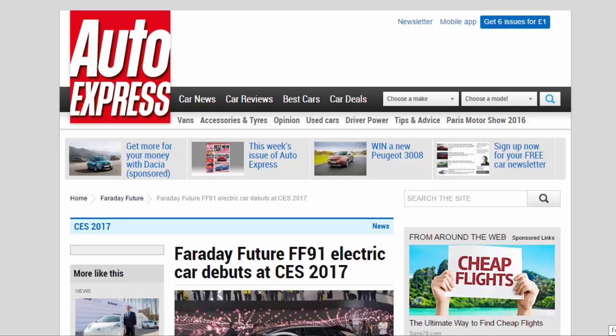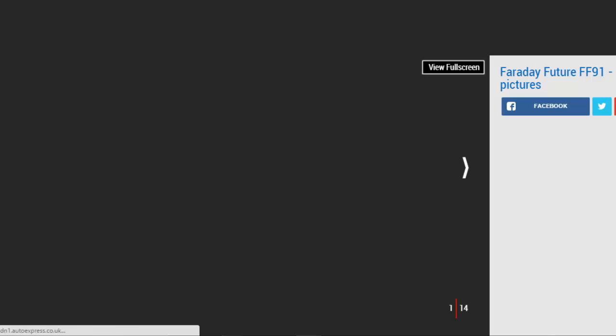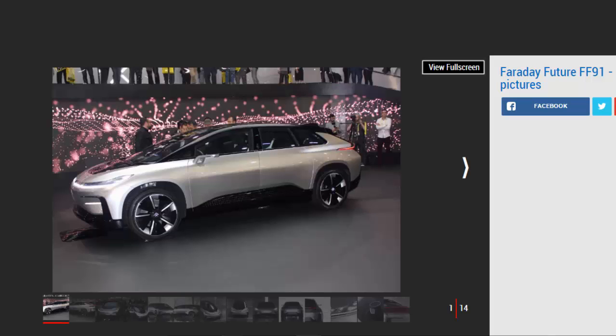Faraday Future FF91 electric car debuts at CES 2017. New electric car company Faraday Future's first model is the FF91, the fastest accelerating EV in the world. Faraday Future has unveiled its first production car at CES 2017. The model is named the FF91 and has been clocked as the fastest accelerating electric car in the world.